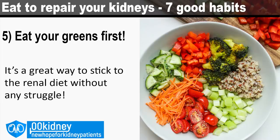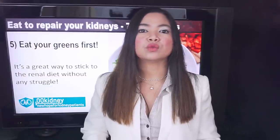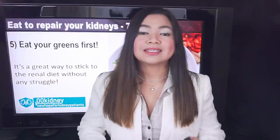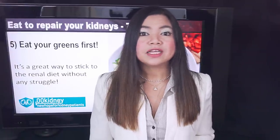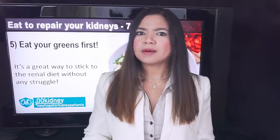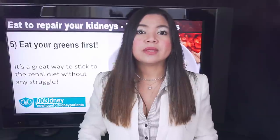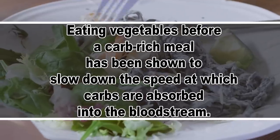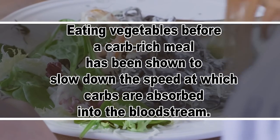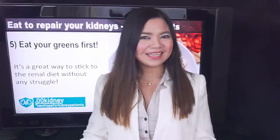Day 5: Eat your greens first. Coupled with not going grocery shopping hungry, this is one of the easiest ways to stick to the renal diet without any struggle. Eating your greens as a starter means you'll finish them while you're the hungriest, and you'll be apt to eat less of other, perhaps less healthy, components of the meal. This is also great for keeping blood sugar levels down — eating vegetables before a carb-rich meal has been shown to slow the absorption of carbs into the bloodstream, a great benefit for both short- and long-term blood sugar control in people with diabetes. Easy and effective.